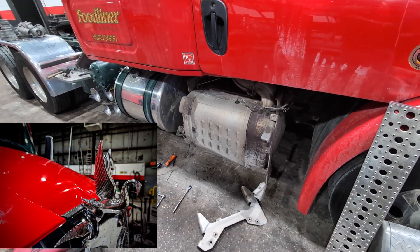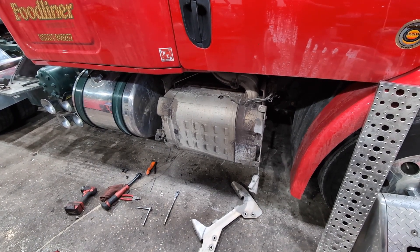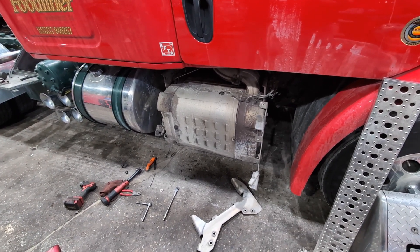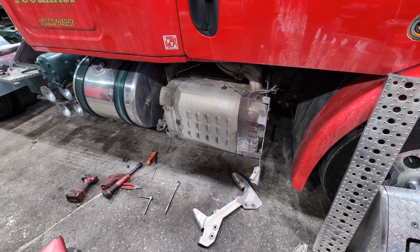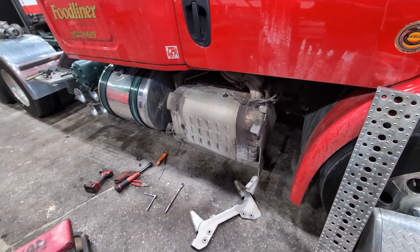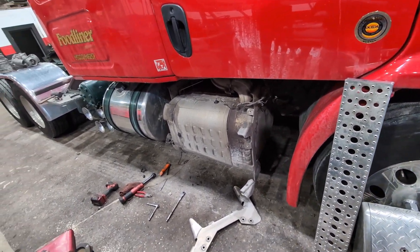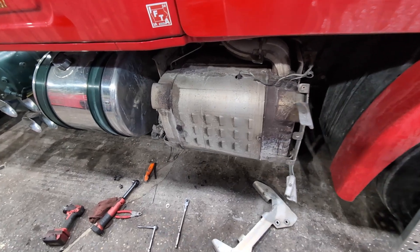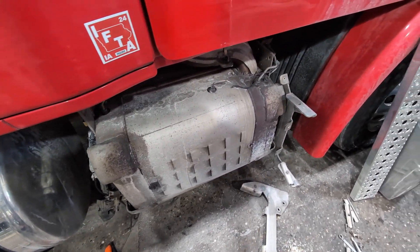I've been having some random problems the last month or so — the truck's throwing codes going down the road, coming up with low NOx conversion efficiency and poor DEF quality. I get my DEF from two places and I've never had a problem with it. I wanted to start attacking it. This one box is about three years old, so it's not that old, but they moved a lot of components over onto it.